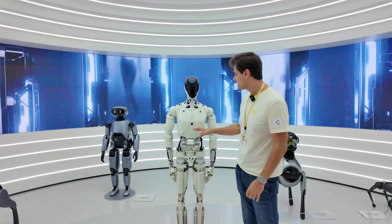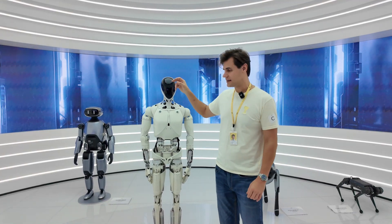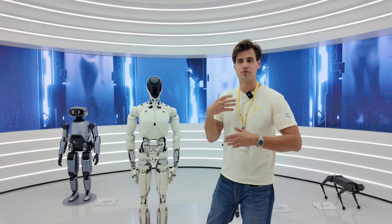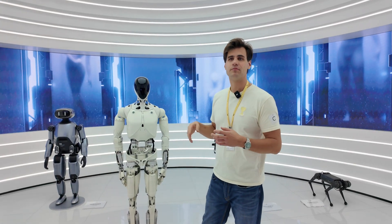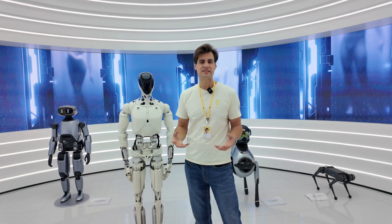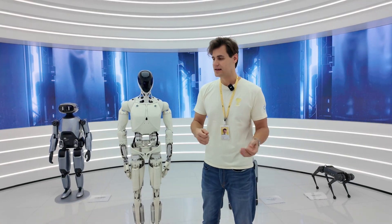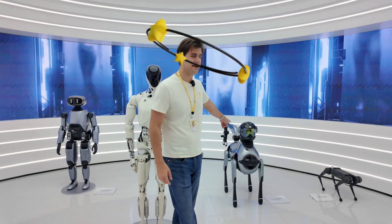It looks just like a human. It has eyes, it has ears, and it can perceive information around it, process it, and act as a human. I remember Xpeng mentioned that one day we can get this robot for around 30,000 RMB, and it can help us at home to wash, clean, take care of our kids, and walk the dog. Hopefully our dogs won't react like that.